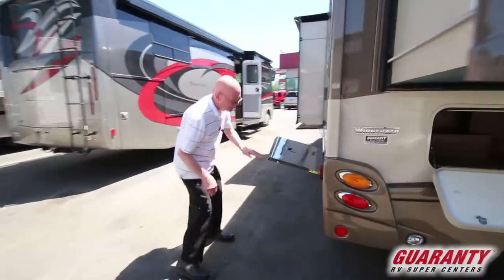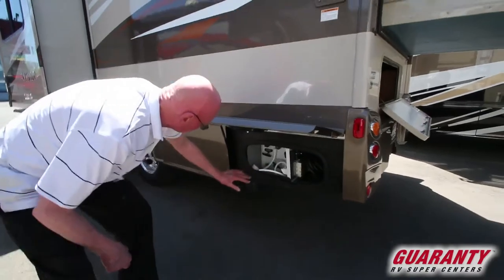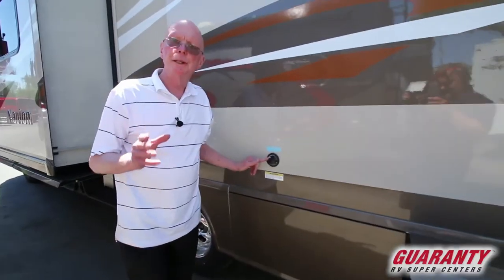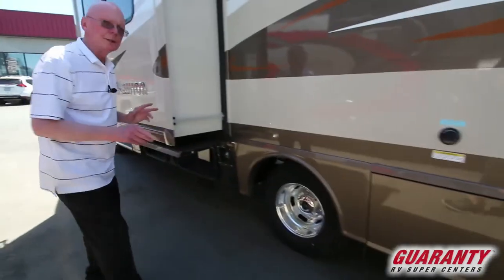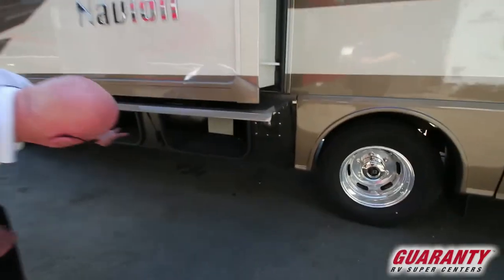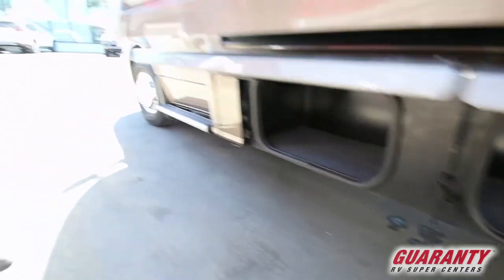Over on the street side — utility entrance right here, outside shower, shoreline, all your controls in one convenient place. Additionally, this is equipped with the Sani-flush so we can rinse that black water holding tank. Alloy wheels — lighter, stronger, better heat dissipation under braking. Look at the amount of storage we have in this area. Full body paint — just a gorgeous coach, brand new.